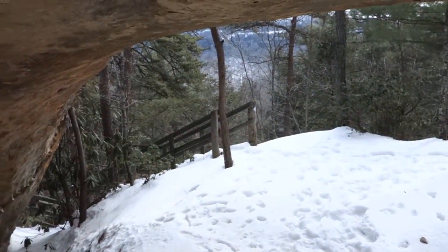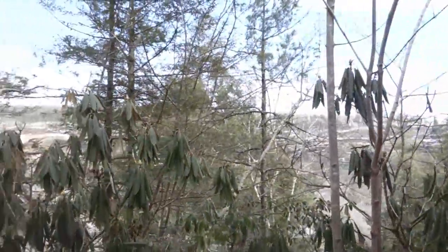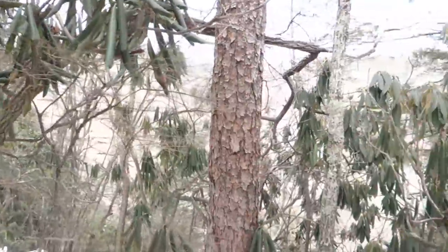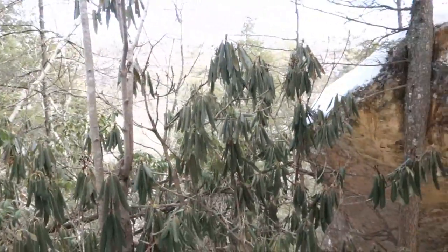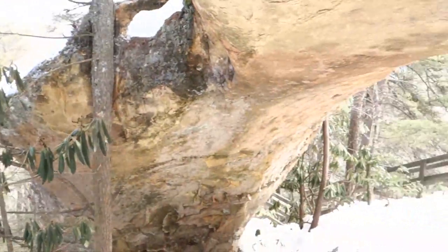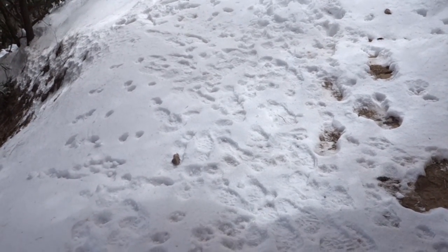Over there is the trail I came from. You can't really see it from here but you'll be able to see it when I get up a little bit farther. I can show you the opposite side — what everybody calls Indian Staircase. The snow is still kind of the same deal: not quite snow, not quite ice.